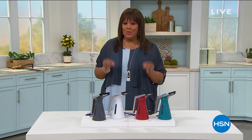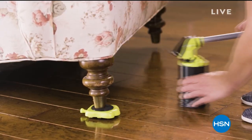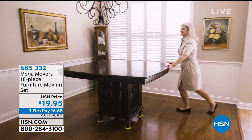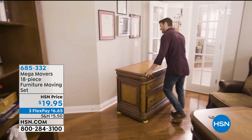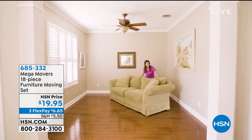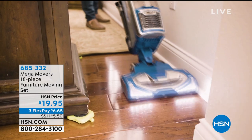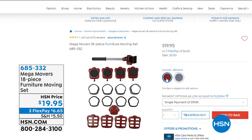We have this Mega Mover set — 18 pieces — and it gives you the freedom to move a couch, a bed, or a big armchair. You could be rearranging furniture, you could be moving, or you could just want to put an armoire in a different space. You need no movers — ladies, you can do this by yourself if you want.